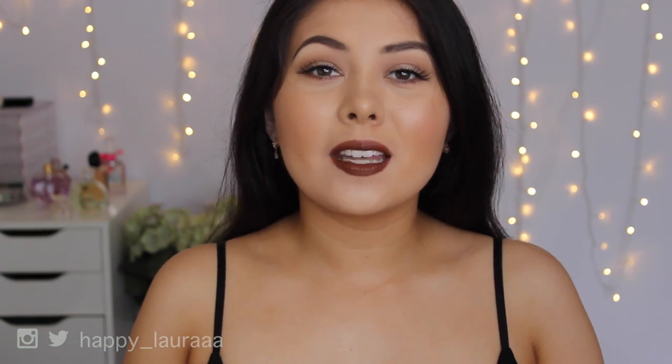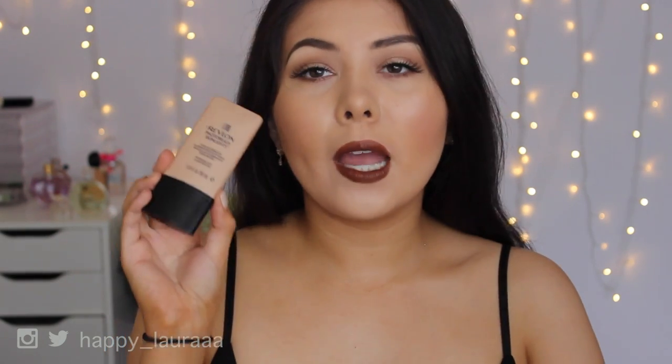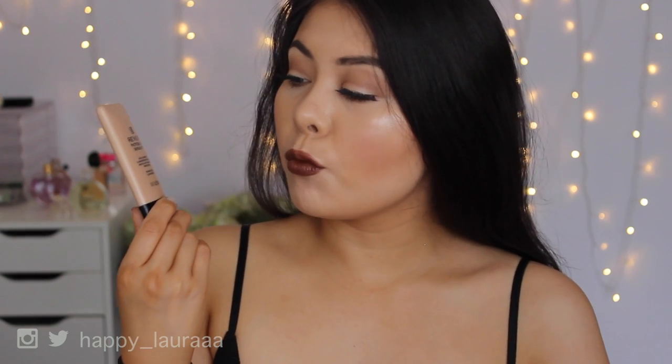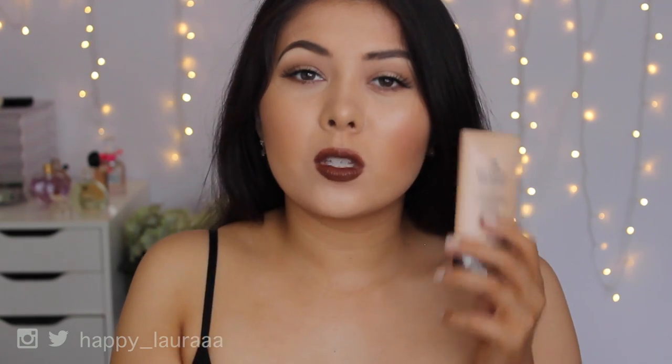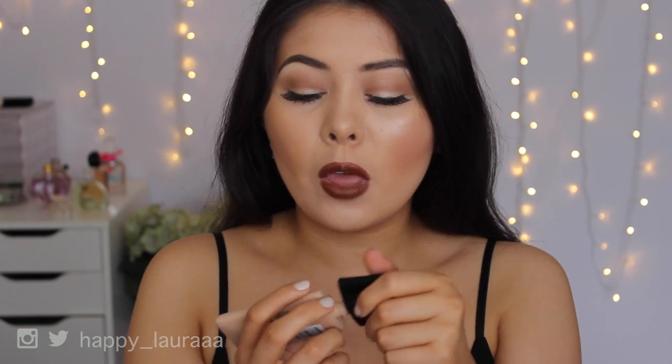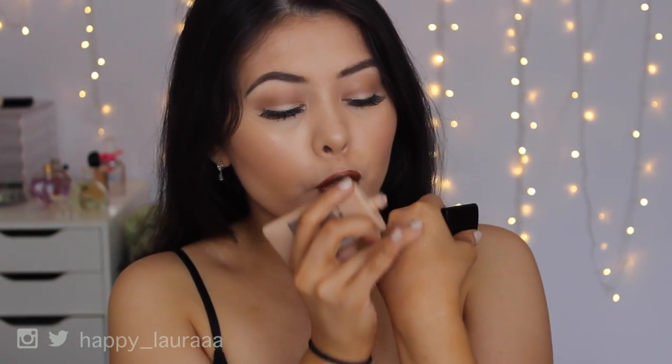The next category is liquid illuminators. The first is the NARS Coco Cabana Liquid Illuminator - this stuff is divine, my constant favorite, and I will forever repurchase it. The second is the Revlon Photo Ready Skin Lights Face Illuminator in the shade Bare Light, which I love to mix in with my foundation for extra luminosity. It's not as intensely shimmery as the NARS one - it's more subtle with a beige-y tone, so it doesn't alter your foundation color but adds a beautiful radiance.